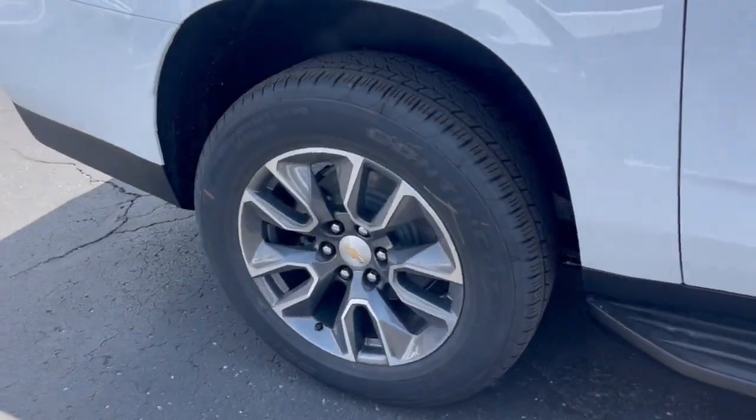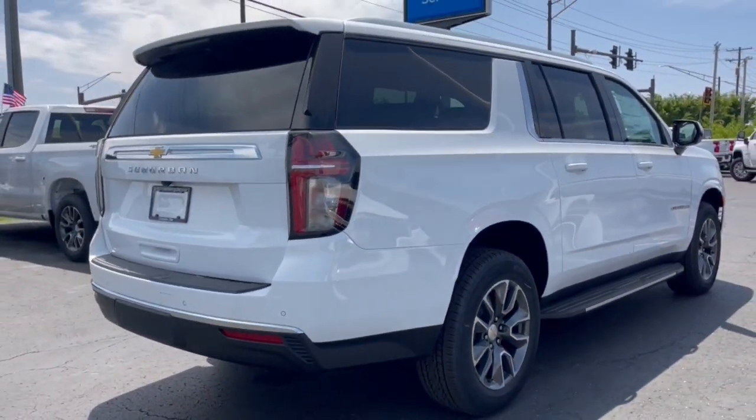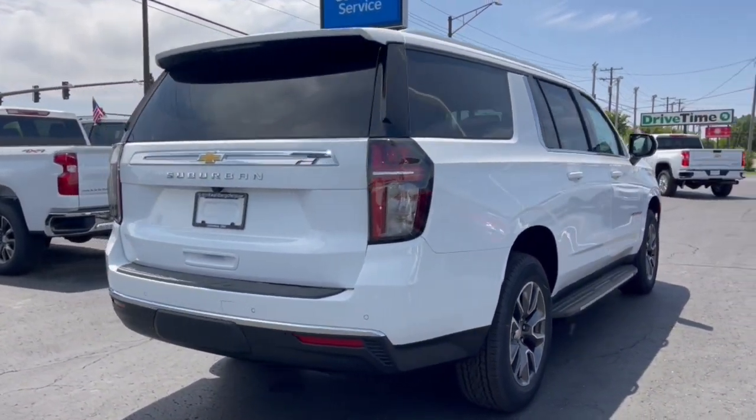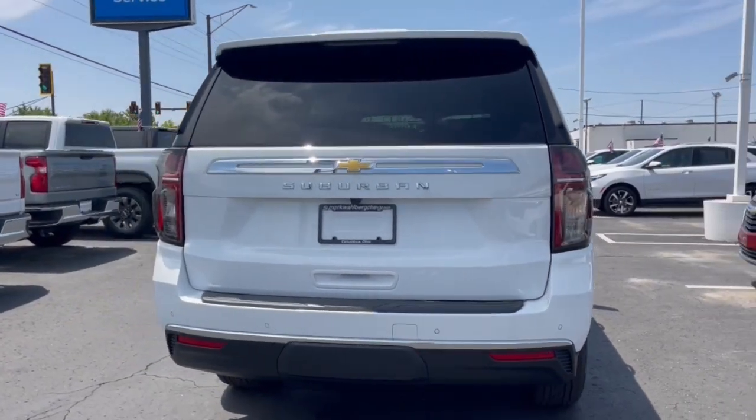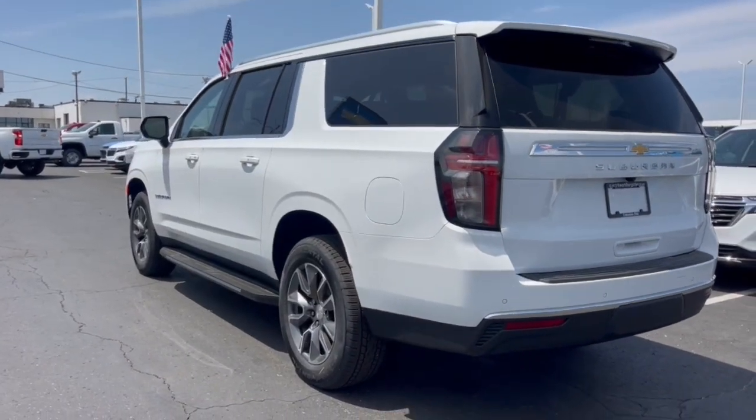Apple CarPlay and or Android Auto, keyless entry, remote engine start, power passenger seat, heated mirrors, satellite radio, steering wheel audio controls, aluminum wheels, third-row seat, electronic stability control.